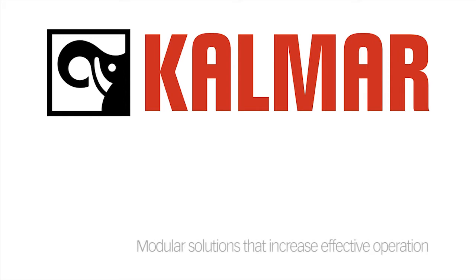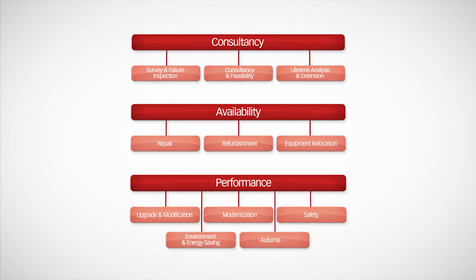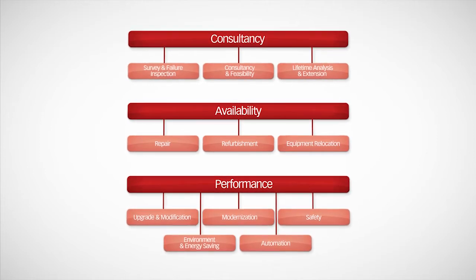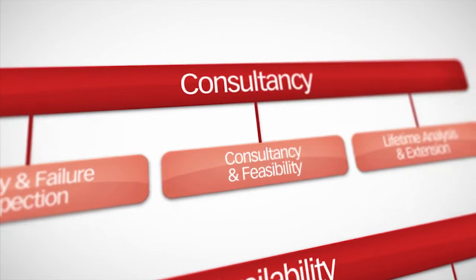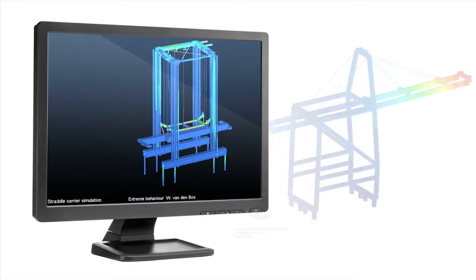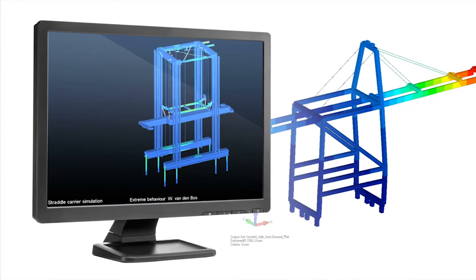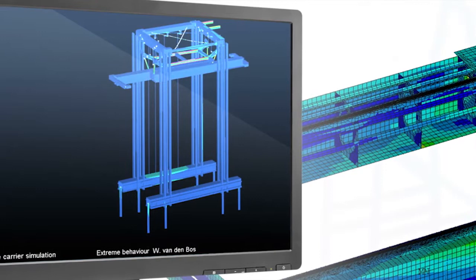Modular solutions that increase effective operation. Calmar's unique modular approach adds value at every stage and can be tailored to meet every requirement. It starts with consultancy, where we undertake a thorough inspection of the equipment. Our detailed engineering analysis procedures set the standards in the industry and include full survey and equipment failure inspections.